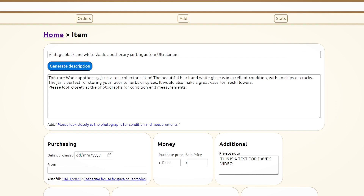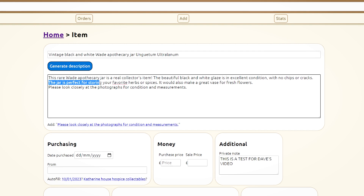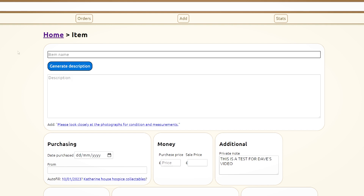Let's try another one: 'Vintage black and white Wade apothecary jar'. This rare Wade apothecary jar is a real collector's item. The beautiful black and white glaze is in excellent condition with no chips or cracks. The jar is perfect for storing your favourite herbs or spices and would also make a great vase for fresh flowers.